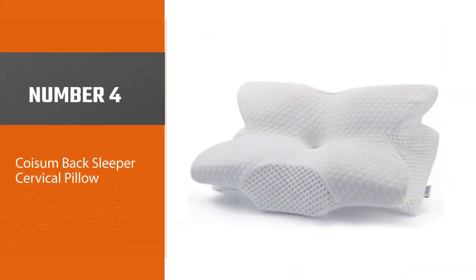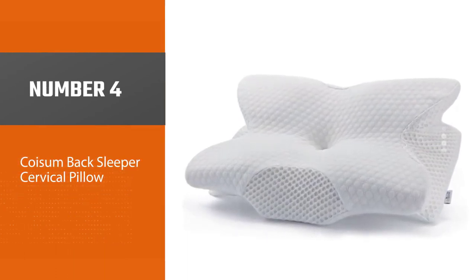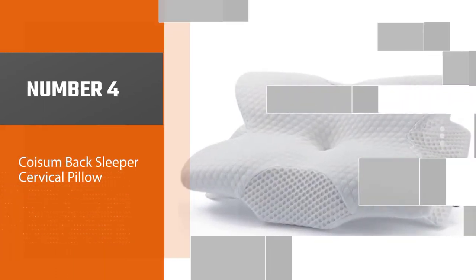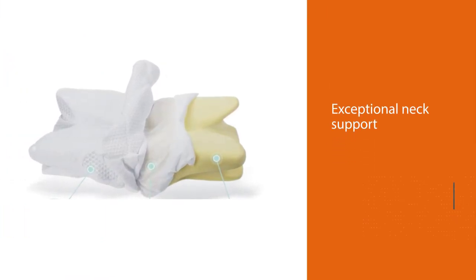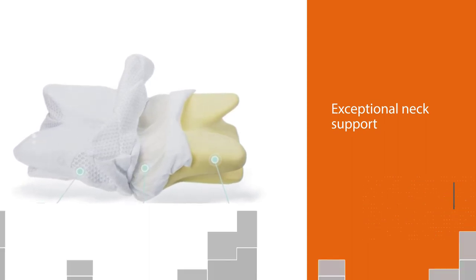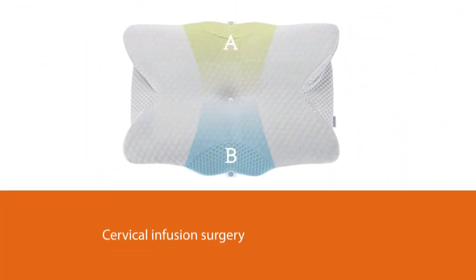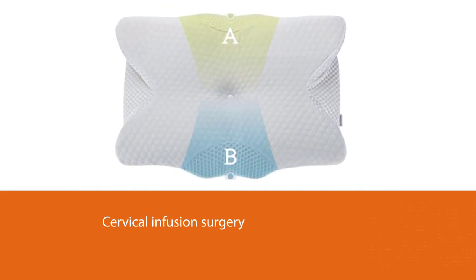Number four: the Koism Back Sleeper Cervical Pillow. The Koism orthopedic pillow is ideal when looking for exceptional neck support following cervical fusion surgery. Made from 60-density memory foam, this pillow gives you a soft yet firm resting surface, with a unique design and contouring that helps you maintain the all-important natural spine curvature as you lie down.